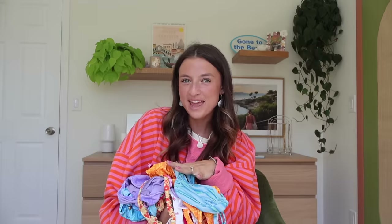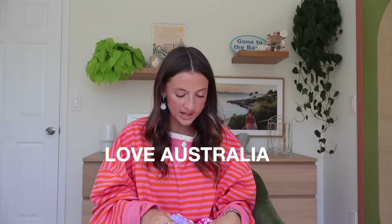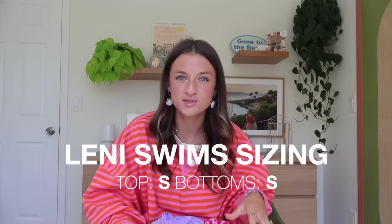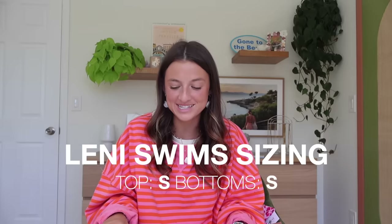Next we have Lenny Swims and I love this company so much. They're a small business, female owned, out of Australia. They offer the cutest dainty style tops and the patterns on them are so beautiful. Their material is so soft. I do smalls in all of their suits as well. I actually got a new package from them so I have quite a few new ones that I haven't even tried out yet that I'm very excited about.